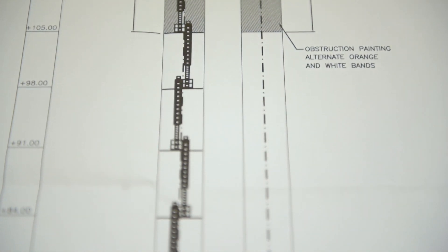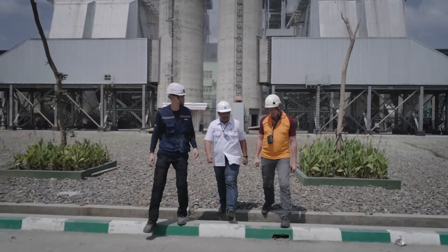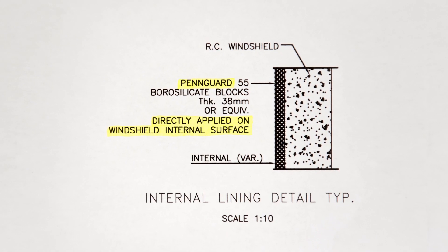We chose the new chimney design for two reasons. Number one, this is the cheapest design, and number two, this is more reliable for the operation.